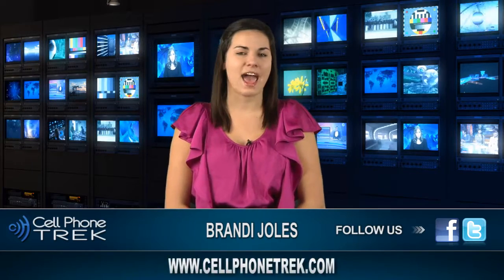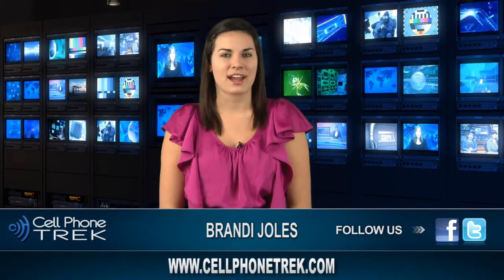Again, this is Brandi with Cell Phone Trek. Don't forget to like us on Facebook, follow us on Twitter and subscribe to our YouTube channel, and for more news visit our website at www.cellphonetrek.com.